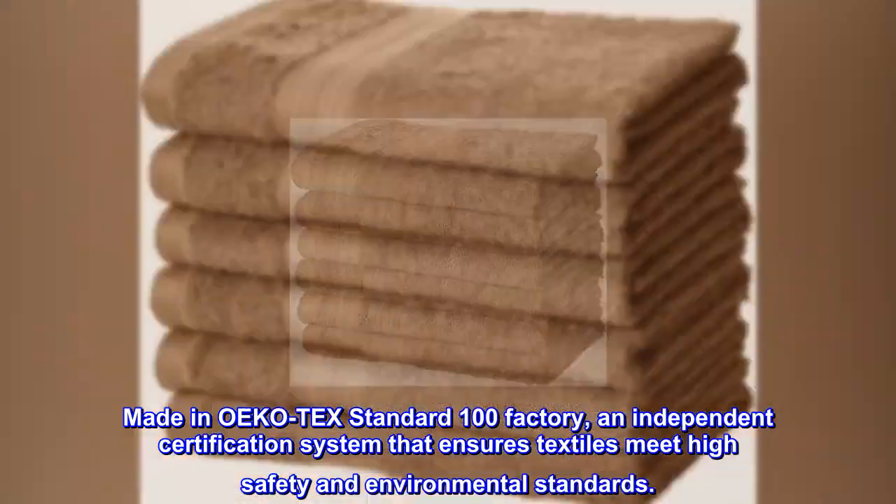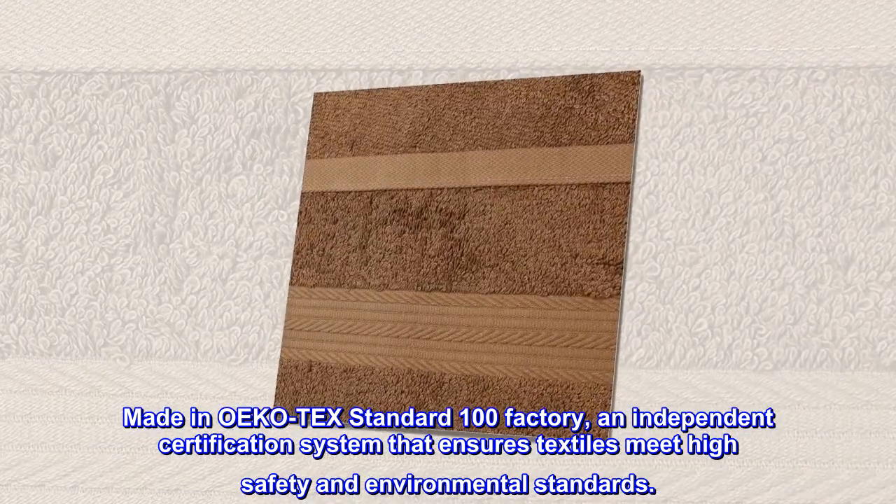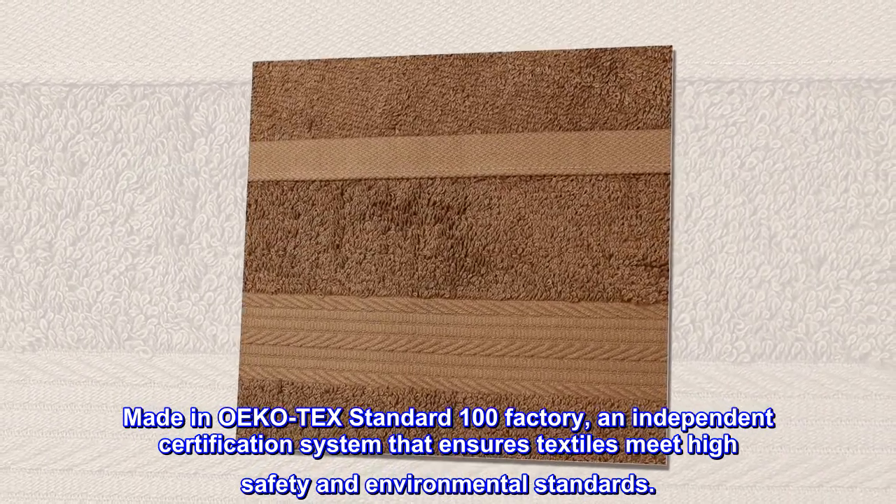Made in OEKO-TEX's Standard 100 factory, an independent certification system that ensures textiles meet high safety and environmental standards.